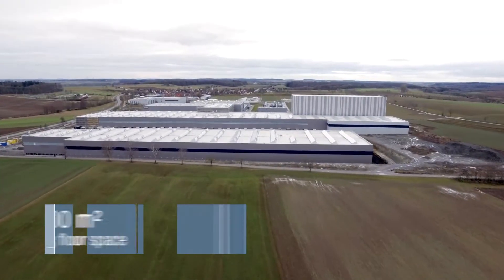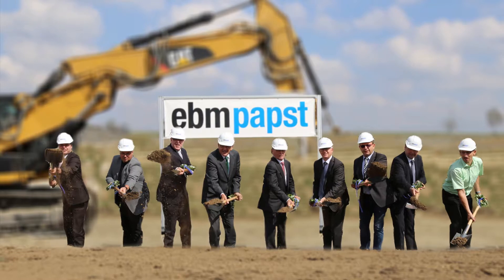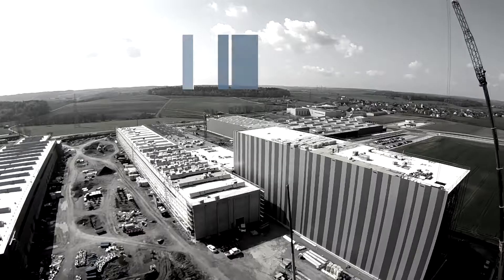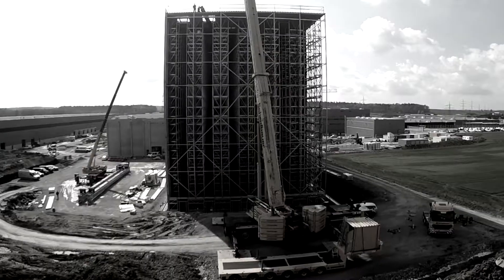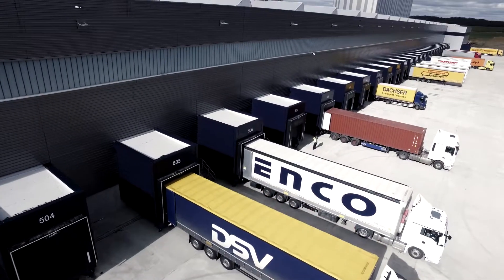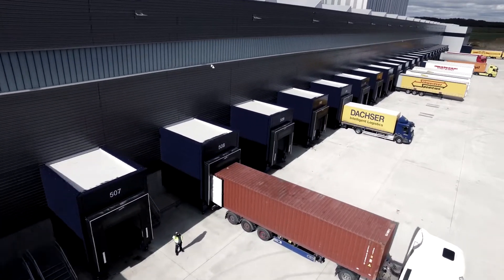The grounds are as large as 10 soccer fields. The groundbreaking ceremony was in mid-2015. In December 2016, we kicked off the first pallet. Now we process up to 200 truckloads every day, shipping our products around the world.